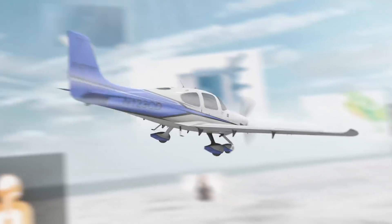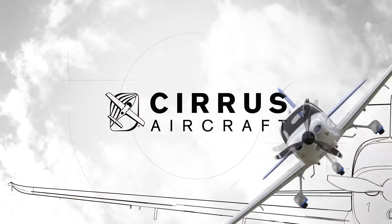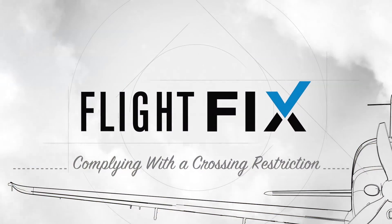Yikes. Let's get to work. Here's your flight fix. Welcome to the Cirrus Approach Flight Fix, the bite-sized flight training show dedicated to pilots who never stop learning.